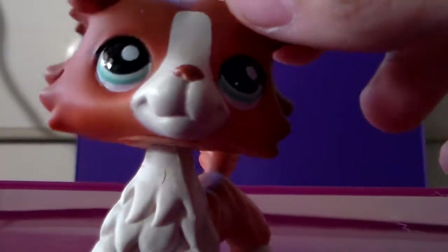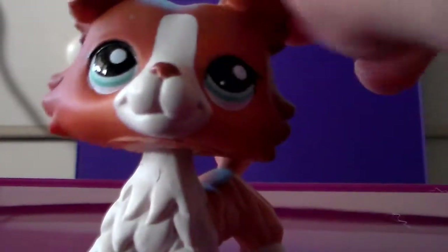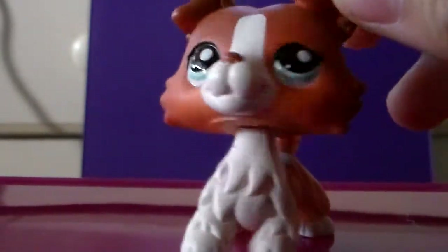Hey everyone, it's LexiLex321 and this video is for the spotty Dalmatian. This is her colleague that we'll be trading later. She wanted to know what kitties I have, so I'm going to show her.